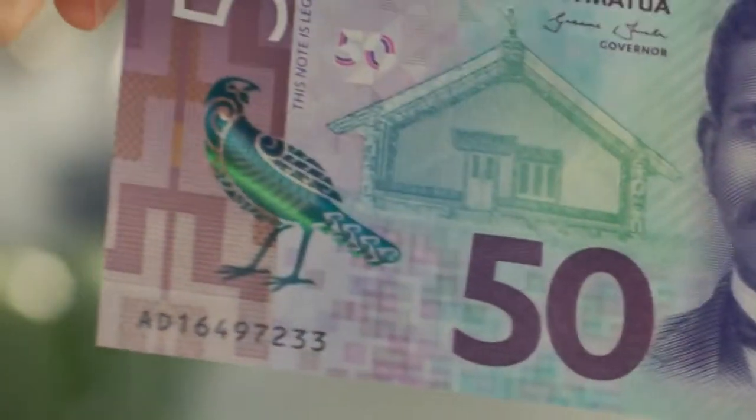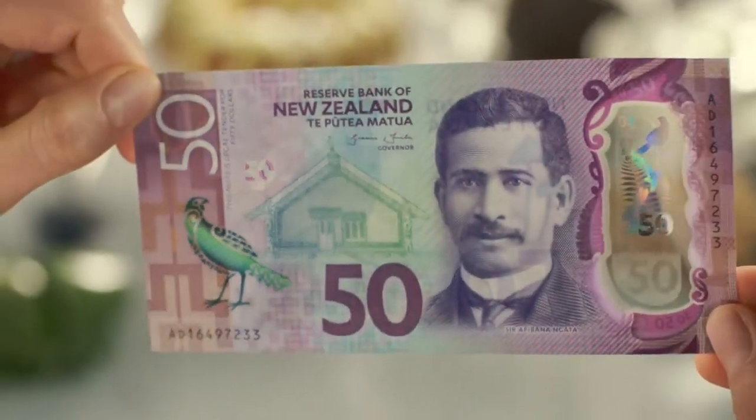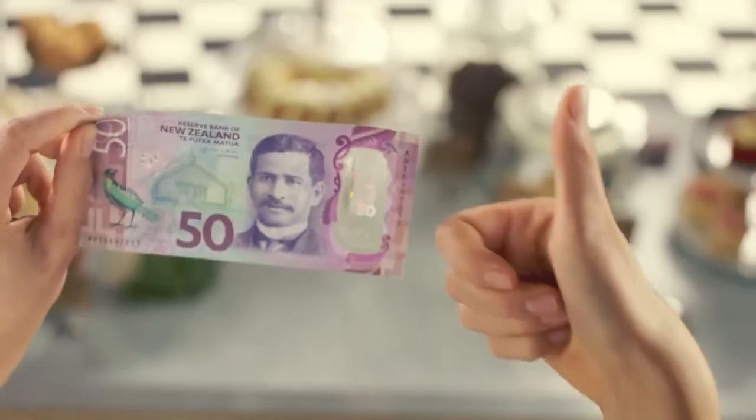After that, tilt the note. A bright shining bar should roll across the bird's silhouette on the front, and the holographic window's colours should shift and change, revealing fine details.